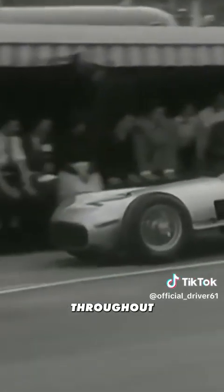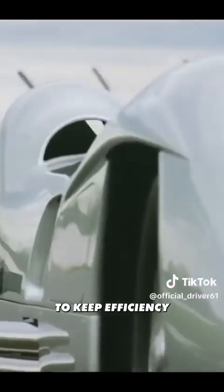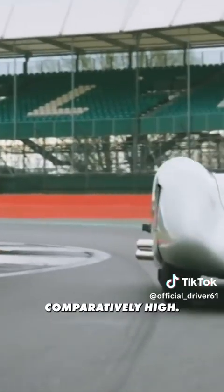Keep your eye on that horsepower-per-litre number throughout this video. In 1954 they tightened the restrictions and only allowed 2.5 litre naturally aspirated engines, cutting power to 290 horsepower. However, the teams got creative with engine layouts and managed to keep efficiency comparatively high at 116 horsepower per litre.